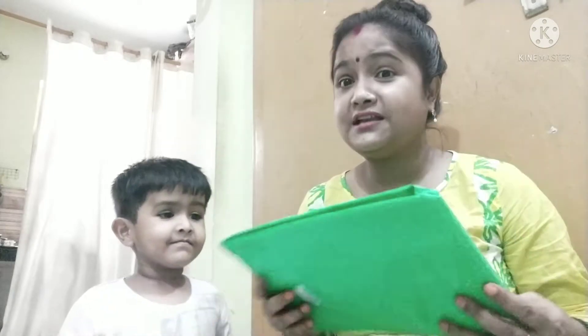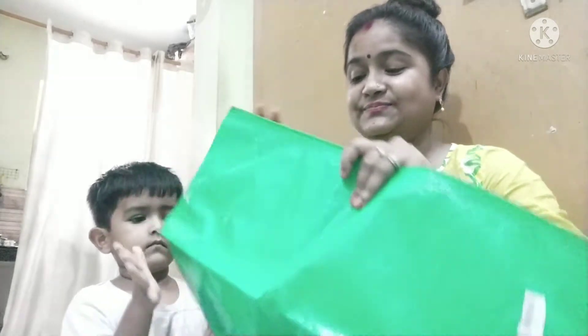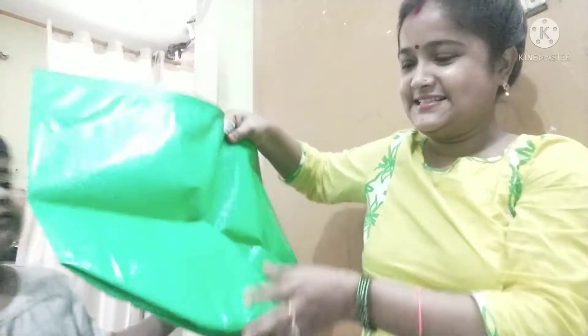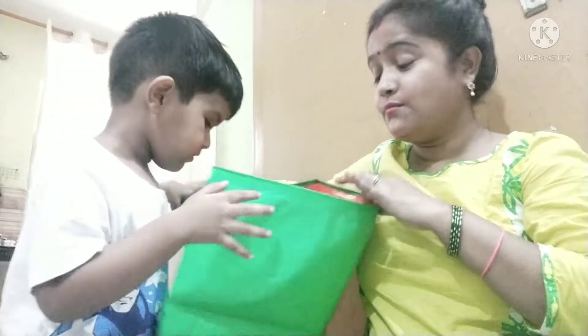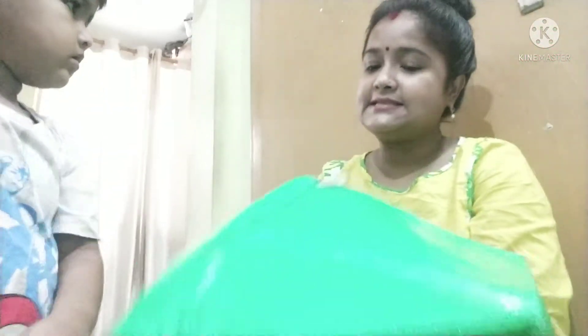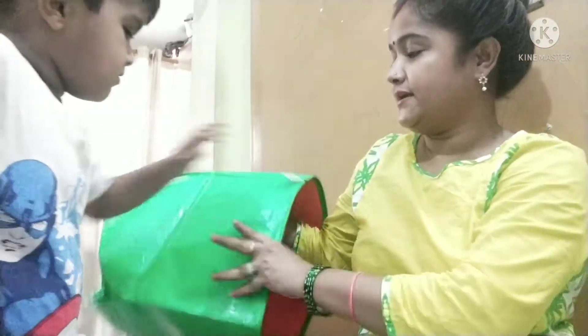Now you will be thinking about how to use grow bags. But the kids enjoy it too, and you can earn a lot of money. It is very comfortable and easy to grow any plant. You will find it in every size, and you will find it on Amazon.